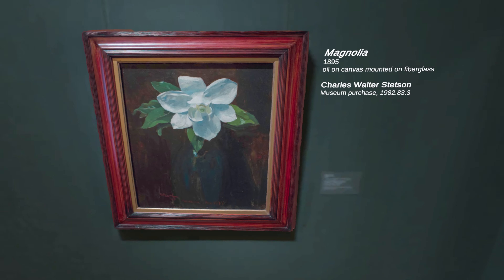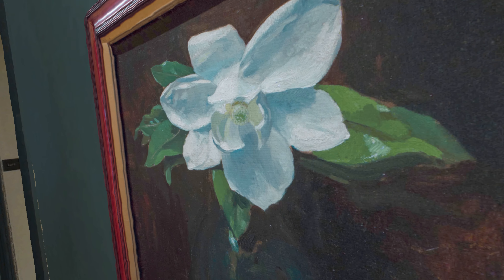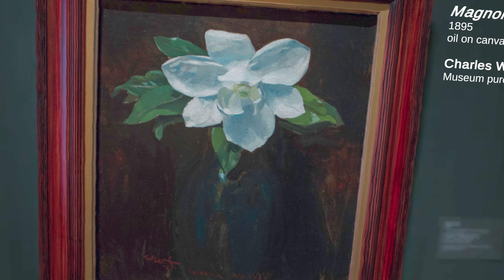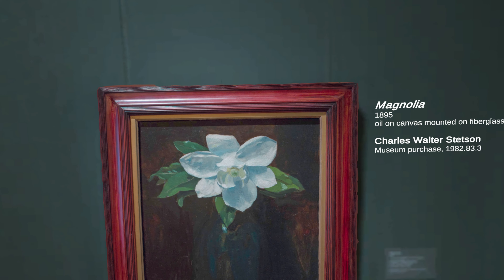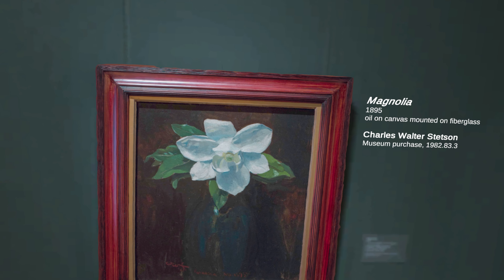This is an oil painting by the self-taught painter Charles Walter Stetson. Its title is Magnolia, and it's indicative of what made Stetson's work stand out: its allegorical, imaginative qualities and rich colors.